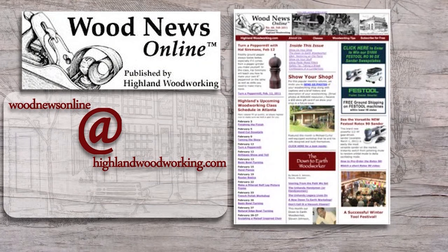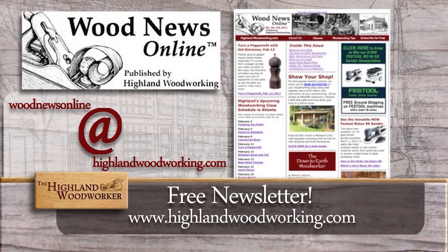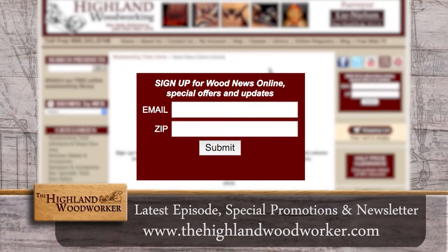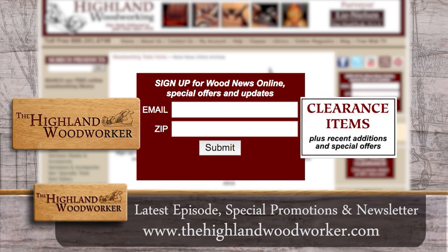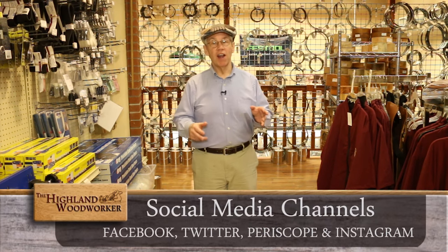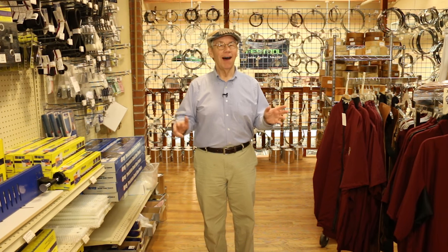Improve your woodworking experience — sign up for Wood News Online, a monthly newsletter showcasing the latest news, tips, and classes Highland Woodworking has to offer. By signing up you'll receive the latest episode of the Highland Woodworker, special store promotions, and Wood News Online delivered straight to your inbox. Sign up today. Well, that's all the time we have for this episode. Follow us on our social media channels, and until next time, I'm Charles Brock and I'm a Highland Woodworker.